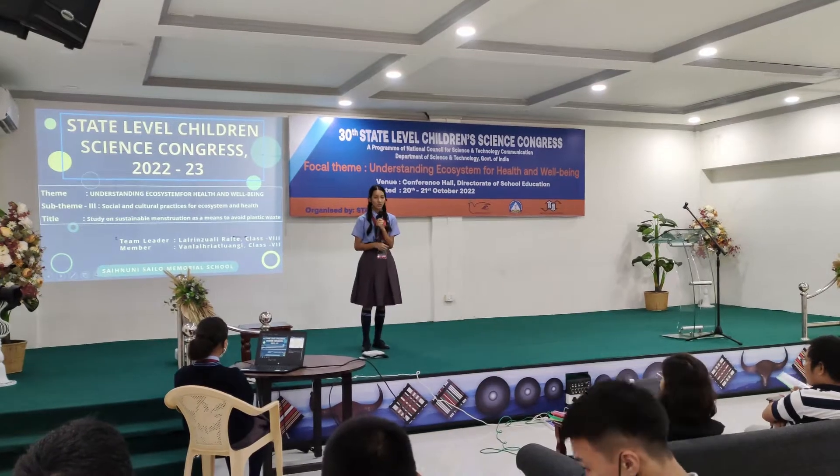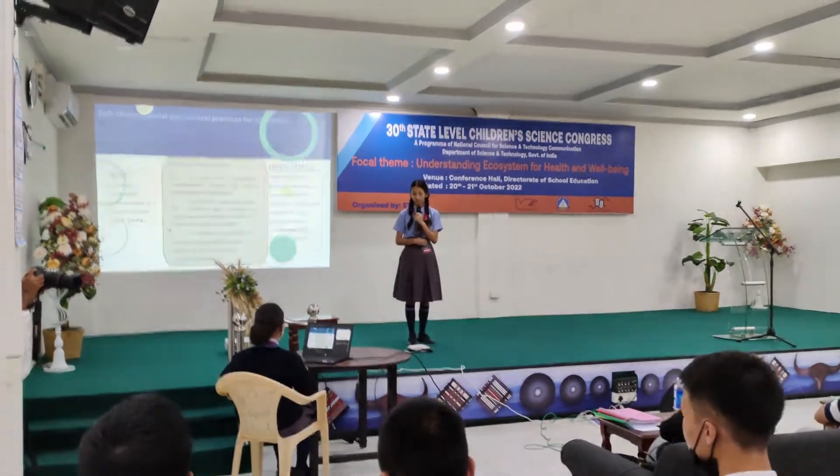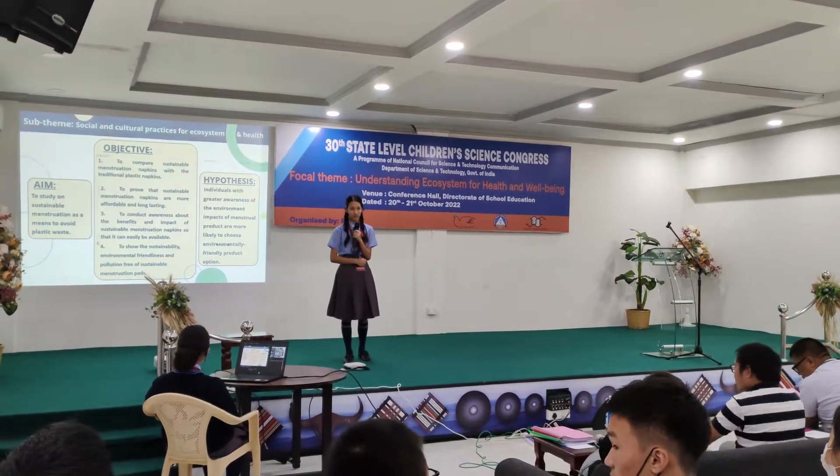It comes in two types: one-time-use sanitary napkins and reusable sanitary napkins. Our aim for this project is to study sustainable menstruation as a means to avoid plastic waste.